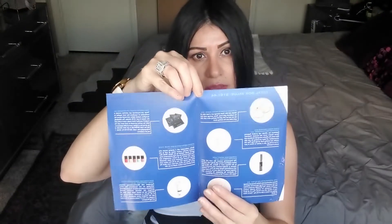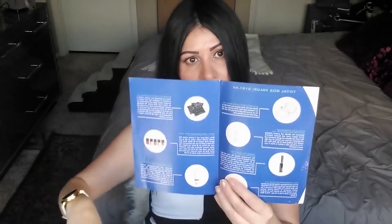This is their information booklet. My total box value is $161.44. Everything in my box is listed here with a little bit of information about each product and some prices as well. So I'll go ahead and get started.